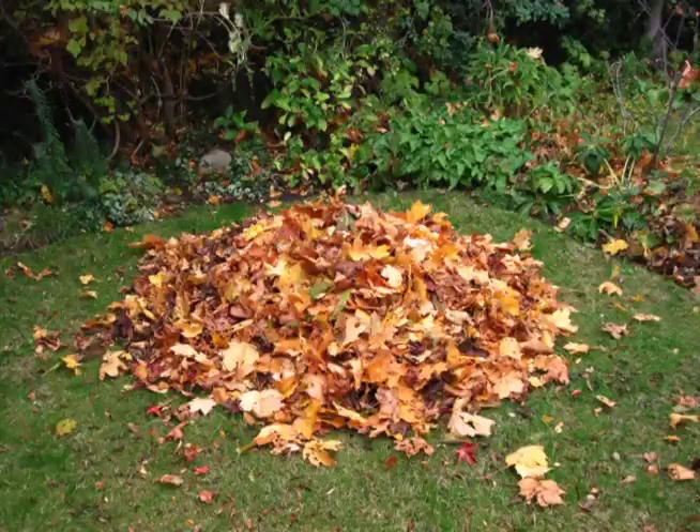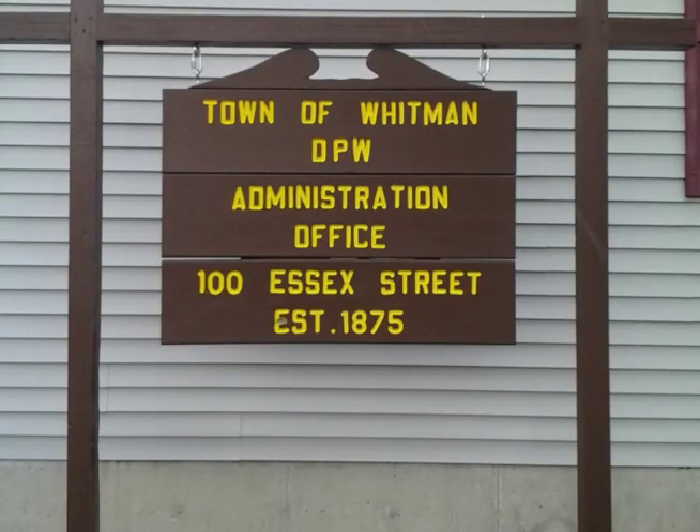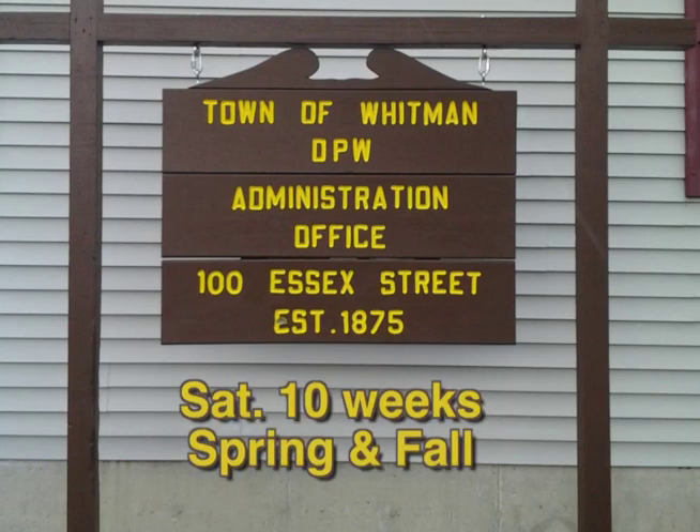For grass clippings, leaves and such, there is a compost pile at the DPW yard on Essex Street. The yard is open from 7 a.m. to 3 p.m. Monday through Friday, and on Saturdays in the spring and fall for 10 weeks.